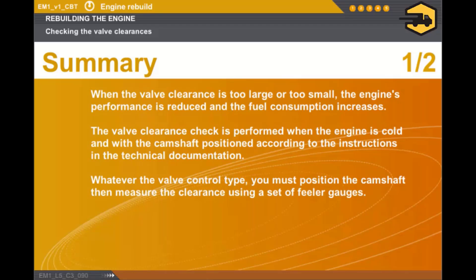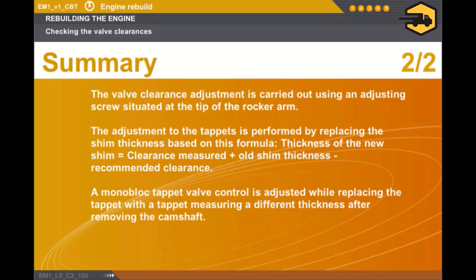Whatever the valve control type, you must position the camshaft then measure the clearance using a set of feeler gauges. The valve clearance adjustment is carried out using an adjusting screw situated at the tip of the rocker arm. The adjustment to the tappets is performed by replacing the shim thickness based on this formula: thickness of the new shim equals clearance measured plus old shim thickness minus recommended clearance.